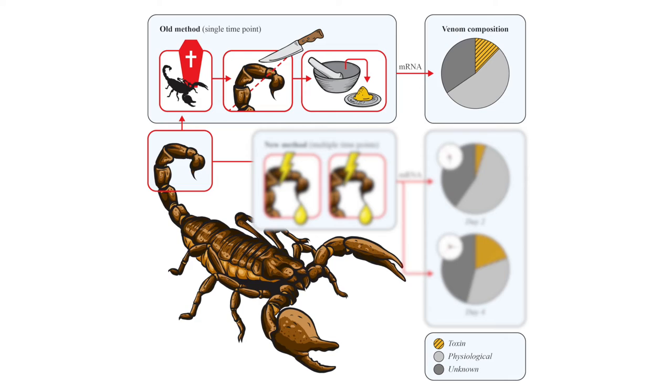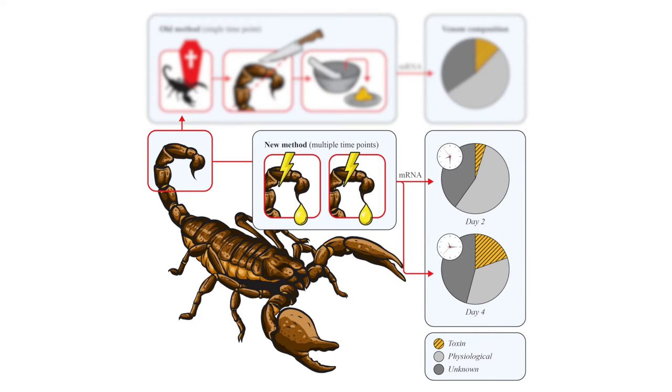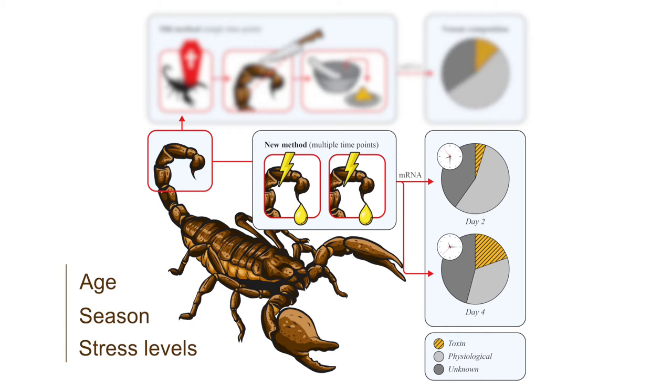This means there's no need to sacrifice the animal to study the gene expression of the venom gland. We can now study the gene expression of the same scorpion over a longer period of time, meaning that we can look at how certain factors such as age, season and stress levels may affect the venom.